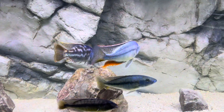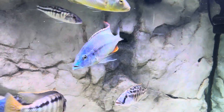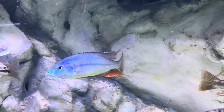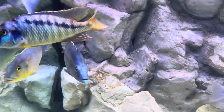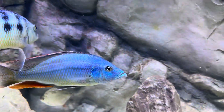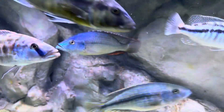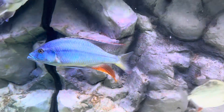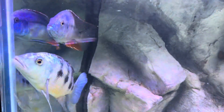Up next we have the Dimidiochromis strigatus, sometimes called the sunset hap. This is my tank boss. He's been a super chill tank boss. Every once in a while he has to reassert himself, let others know he's still the boss — namely the Malawi hawk I'll show you in a little bit. But yeah, he's a tank boss, and he's a good one. He's chill.